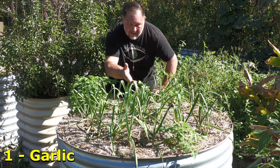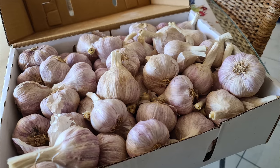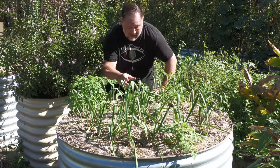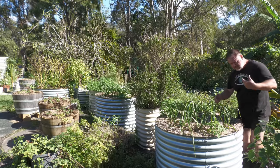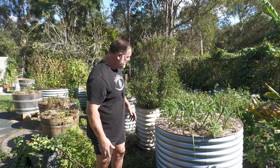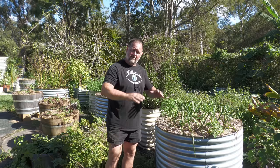Garlic. This is a Glenlarge variety. And this season I decided to grow them in these round raised garden beds. Going really well. And if you eat a lot of garlic like me, and you're worried about garlic breath — which I'm not, but you might be — eat an onion. That'll get rid of the garlic smell for sure.